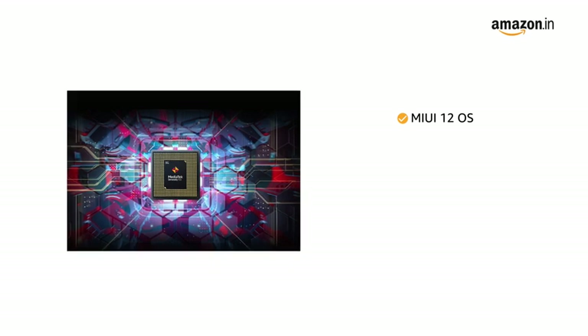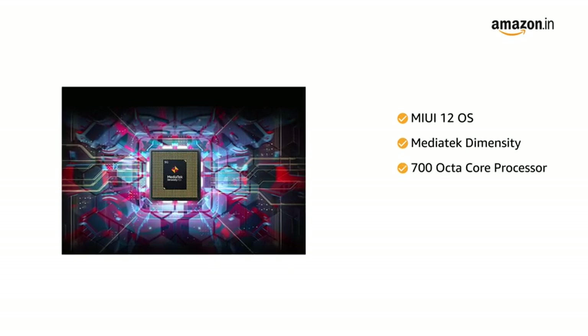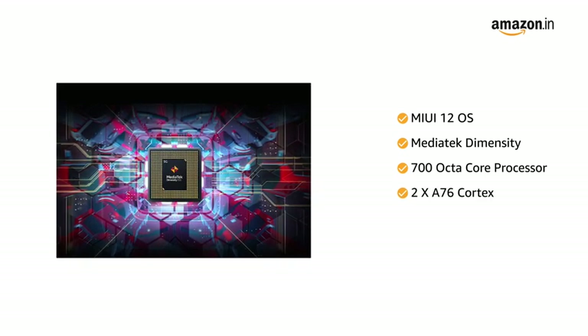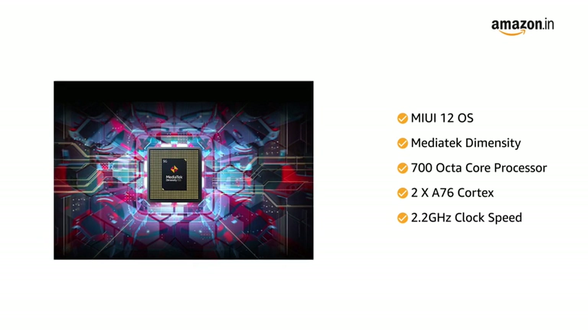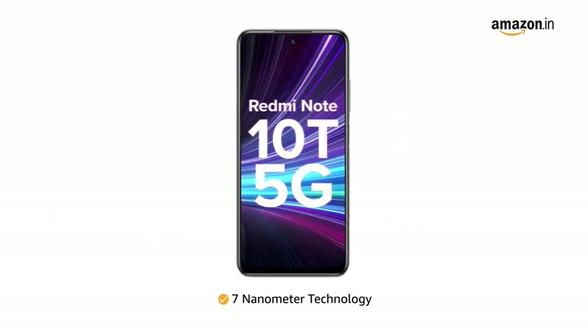Powered by MIUI 12 operating system with a Mediatek Dimensity 700 octa-core processor featuring 2x A76 Cortex cores clocked up to 2.2GHz speed, designed with 7nm technology.